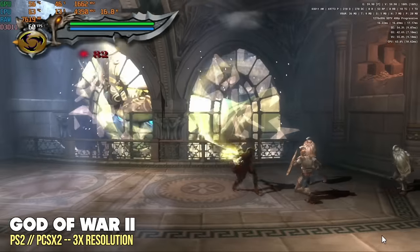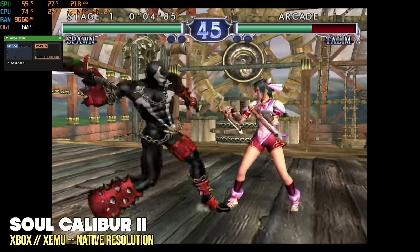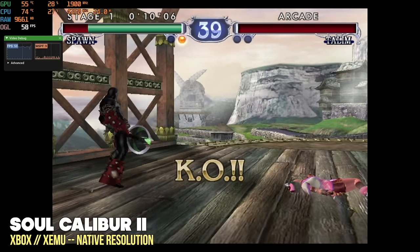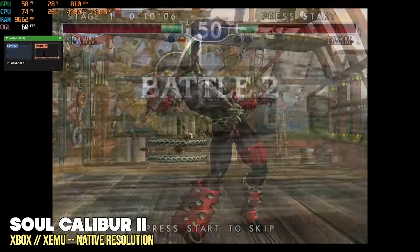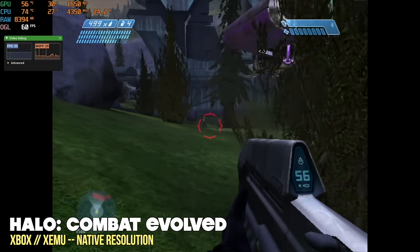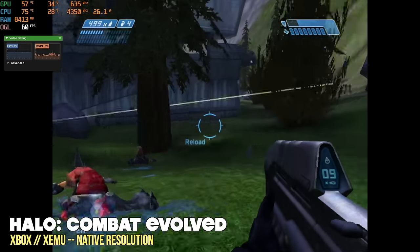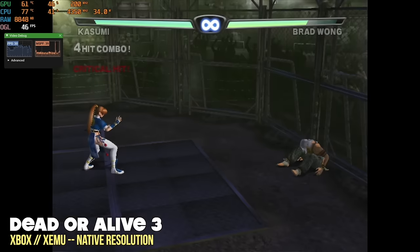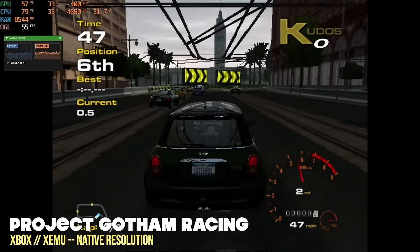Sticking with the same generation, let's move over to the original Xbox using the Xemu emulator at native resolution. There were a couple of games that played pretty well — Soulcalibur 2 is getting an average of about 57 fps, so not perfect but pretty close. Halo Combat Evolved, which had an original frame rate of 30 fps, is pretty stable here too. However, most of the other games I tried were not playable even at native resolution. Dead or Alive 3 and Project Gotham Racing both played at half speed — definitely not playable. We will come back to Xbox when we get into Linux game testing later in the video.